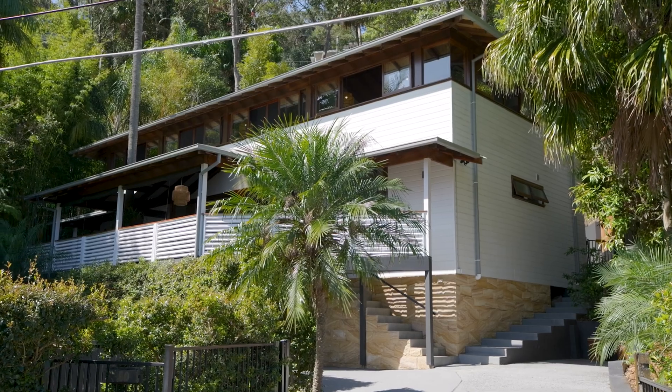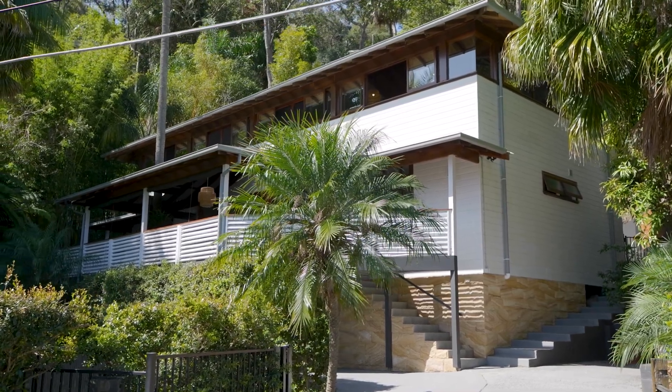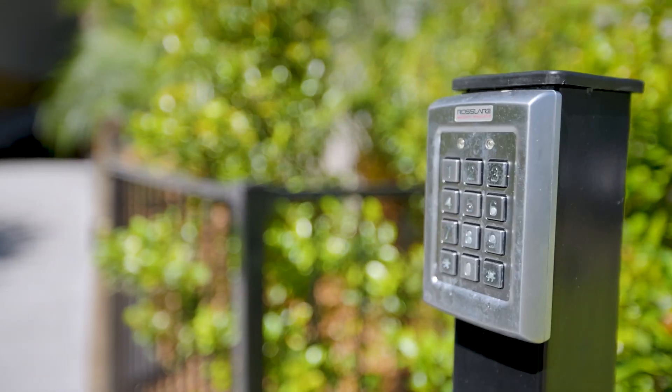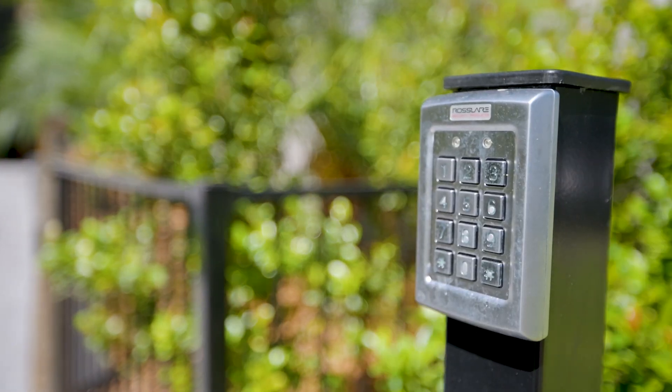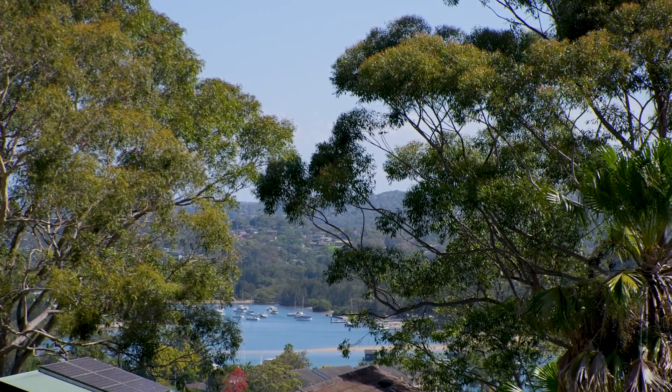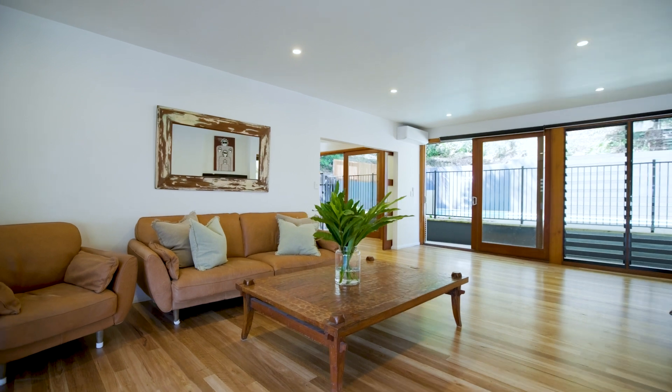It epitomises the natural beauty of Pittwater living. Tucked within a private 897 square metre parcel with an easy level street entrance, the expansive and beautifully finished layout adapts so easily to the changing dynamics of a modern family's lifestyle.